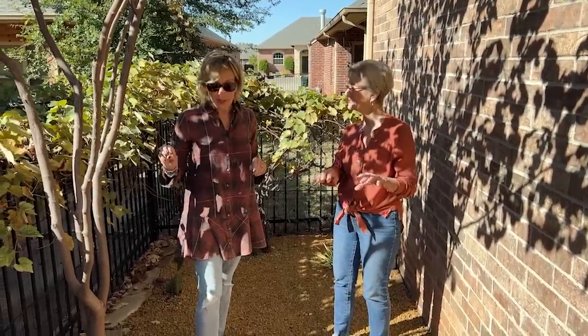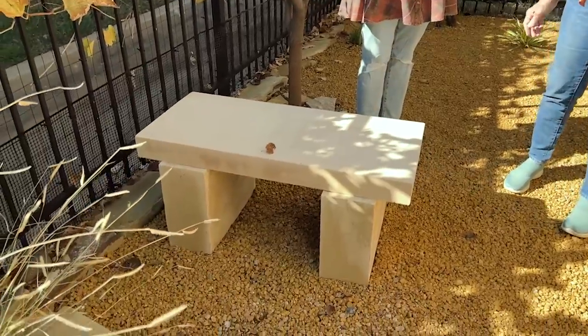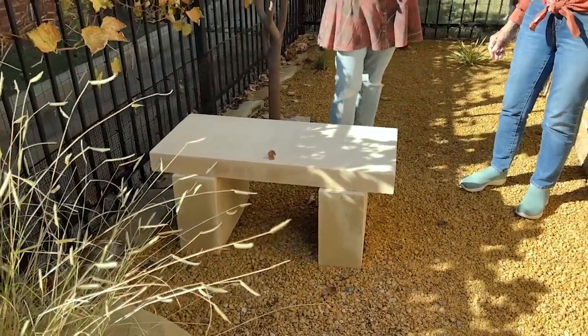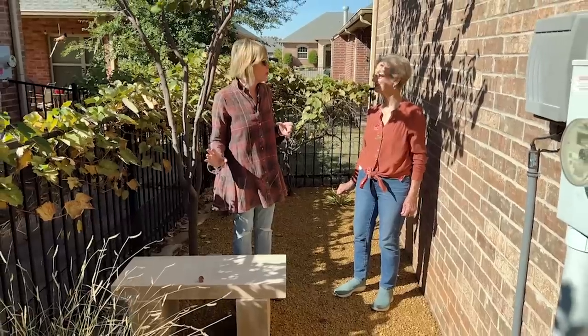She likes to come sit in the sun in the wintertime — which speaks to the fact that she's got little seating areas back here. Again, something uncommon in an area that most people don't exploit in their homes, but that is so important in a courtyard garden that is small from the beginning.